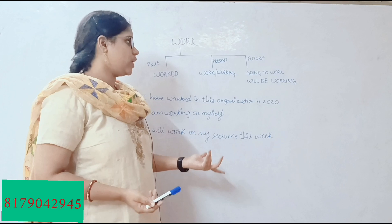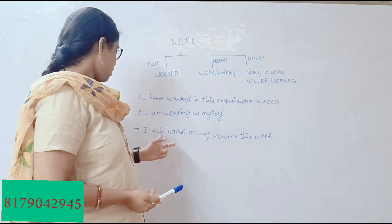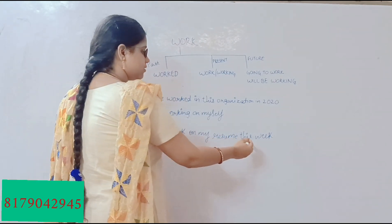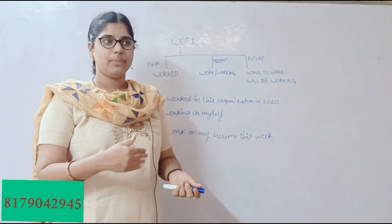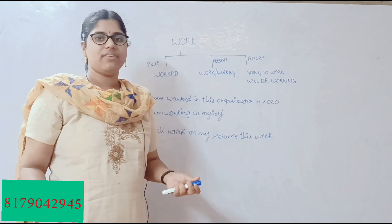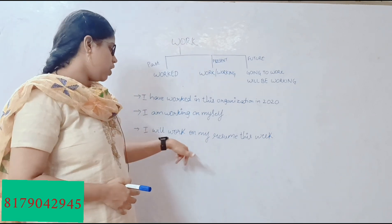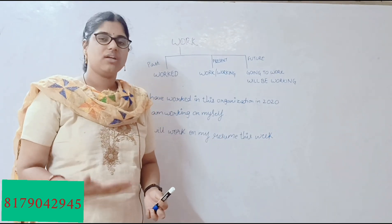Now for the future tense — 'going to work' or 'will be working.' The sentence I've taken is: 'I will work on my resume this week.' You can say 'I will work,' referring to something upcoming, whether that's the next minute, second, or week. The helping verb here is 'will.' So the sentence goes: 'I will work on my resume this week' or 'I will be working on my resume this week.'